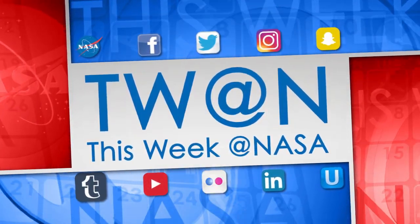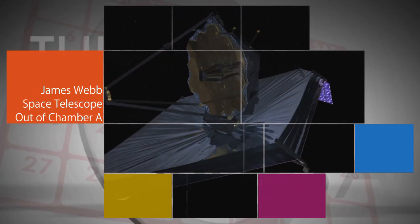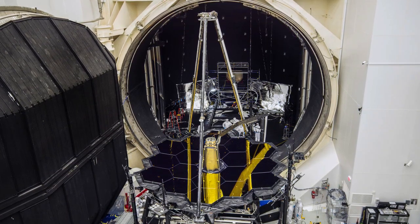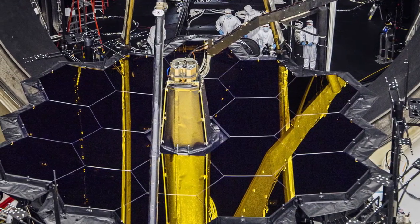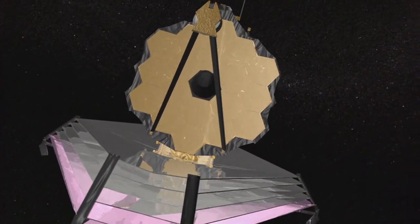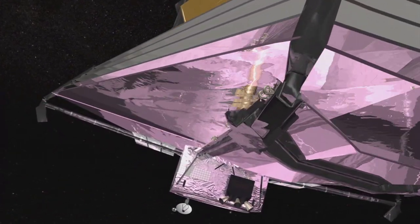Here's some of the stories trending this week at NASA. Our James Webb Space Telescope is now out of the historic Chamber-A vacuum facility at our Johnson Space Center in Houston after completing cryogenic testing designed to ensure the telescope works well in the cold, airless environment of space. Set to launch in 2019, Webb will study every phase in the history of our universe – starting with the first luminous glows following the Big Bang.